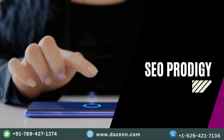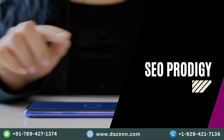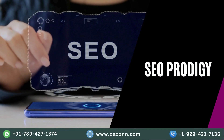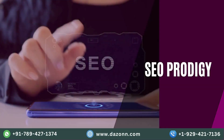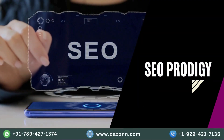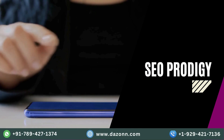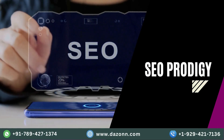Next up, at number seven, we have SEO Prodigy. This AI tool takes the guesswork out of search engine optimization. It analyzes keywords, competitor strategies, and search trends to optimize your website and boost your rankings. Get ready to climb to the top of search engine results and drive more organic traffic to your website.